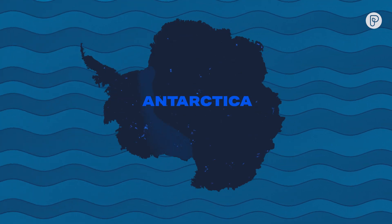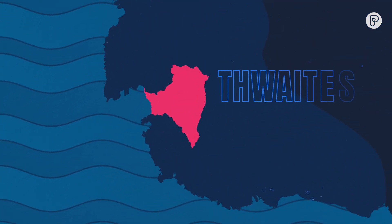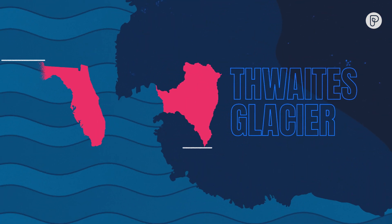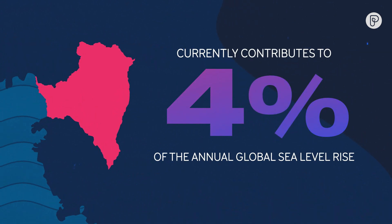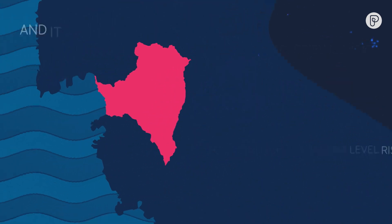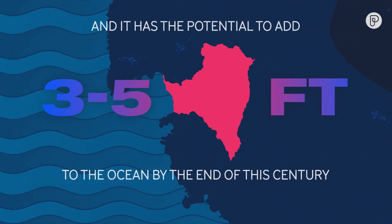Thwaites is the prime suspect for delivering a large amount of sea level rise globally within the next century and beyond. Located in the part of Western Antarctica that's changing the most, Thwaites is the widest glacier in the world — roughly the size of Florida. It contributes 4% to the annual global sea level rise and has the potential to add about 3 to 5 feet to the ocean by the end of this century, according to projections.